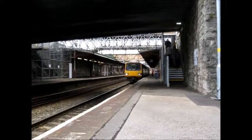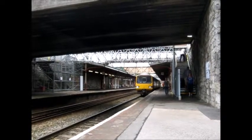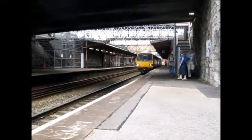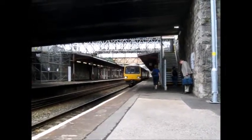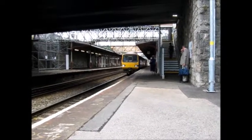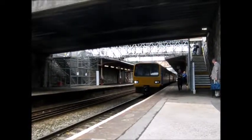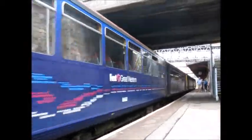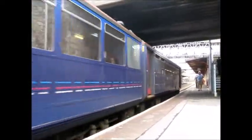So about to depart, it's 143621. Door lights are going off now. So yes, this is the 9:42 service to Paignton. 143621 is the front two cars. The rear cars is 143617.